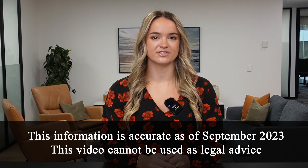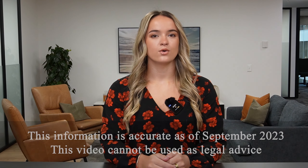Hi, Alex here from the immigration team at Queen City Law. Today we'll be discussing an important topic for those considering employment in New Zealand: the Accredited Employer Work Visa, also known as the AEWV.